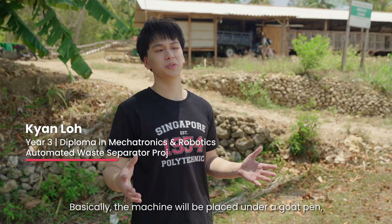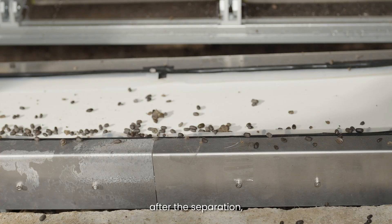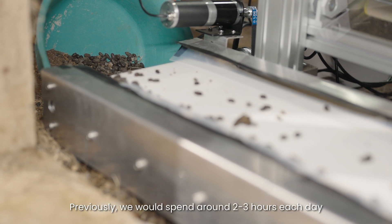Basically the machine will be placed under a goat pen. The goat feces and urine will pass through the machine and will be separated. After the separation, the feces will be delivered on the conveyor system and we can transport it to a compost cell.